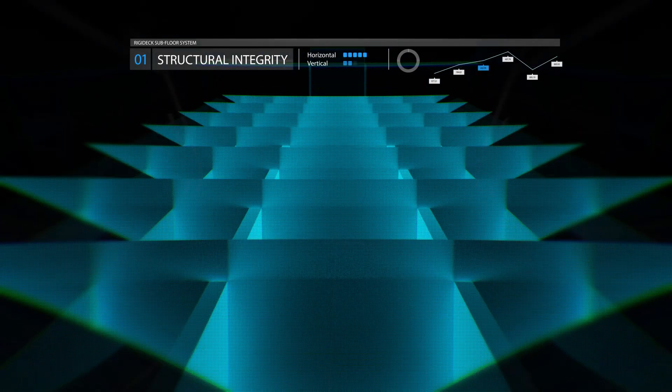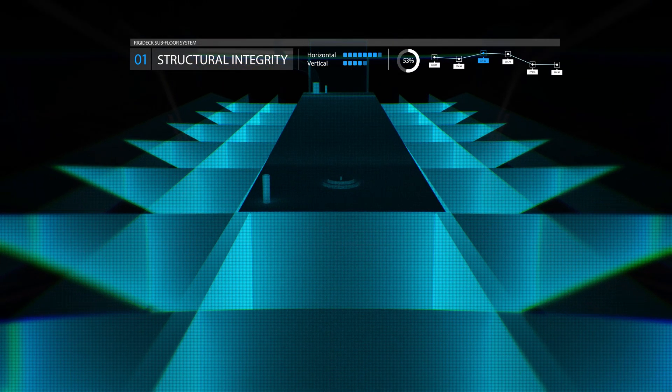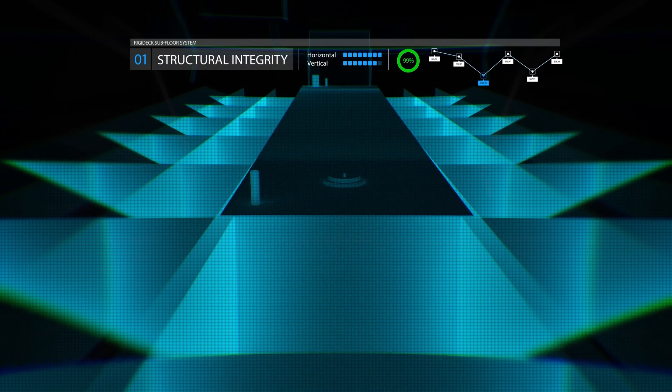If you think of an aeroplane wing or aerospace honeycomb structure, you can visualise the Rigidec system under the floor of every Bar Crusher boat. All the subfloor framing is braced in all directions to help cope with the tremendous stresses and rough sea conditions placed on any boat.